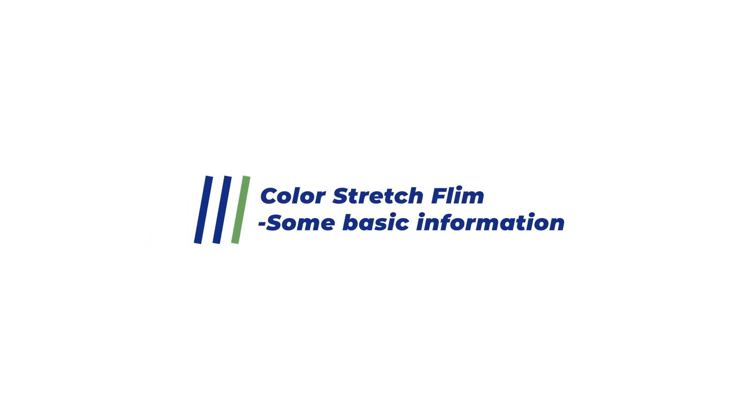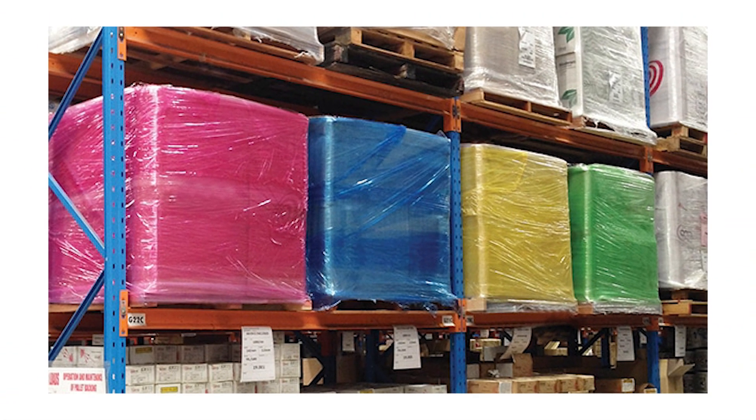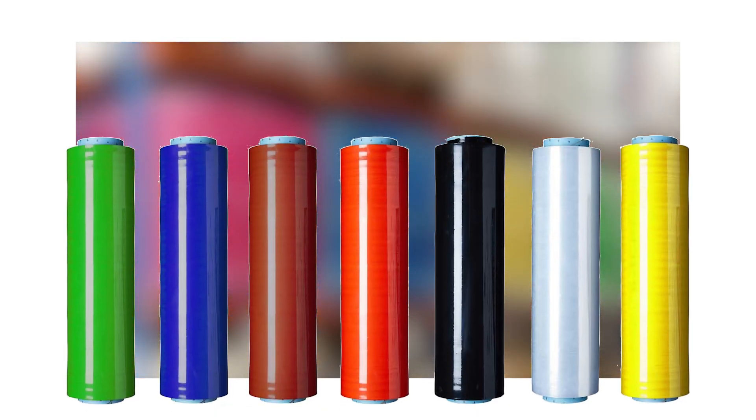Colour stretch film: basic information. Coloured stretch film is a cost-effective solution for securing and identifying products. Available in colours like black, yellow and red, it aids quick differentiation.